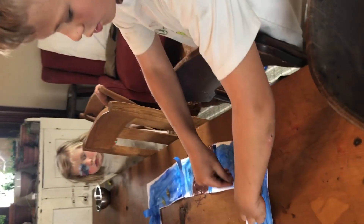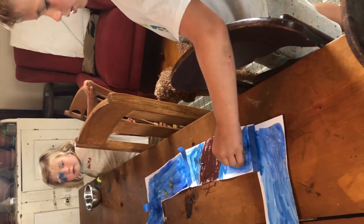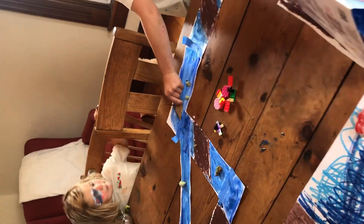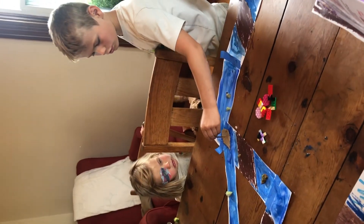Oh no, there's a bridge again. What do we do? A bridge. I know — let's follow it up over into the water. Oh no, what should we do? Which path should we take?